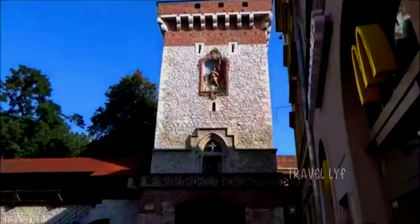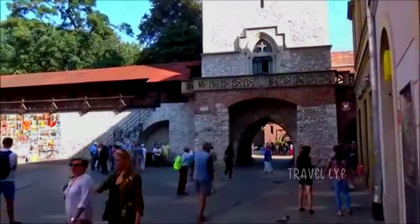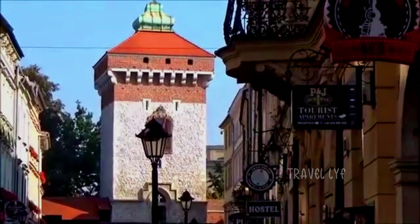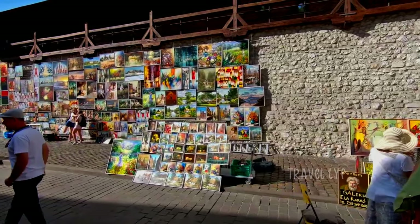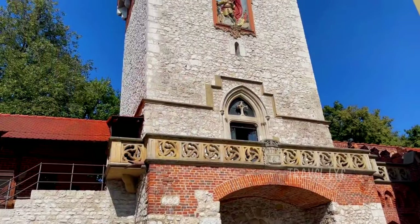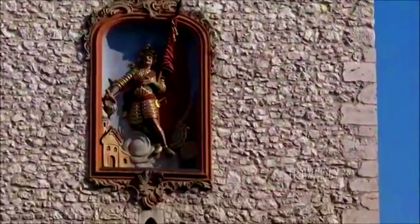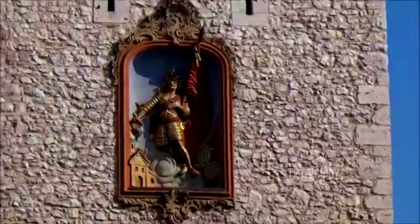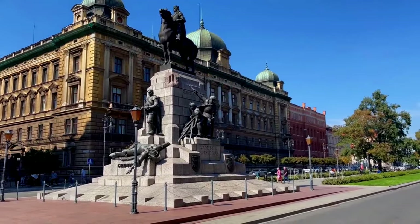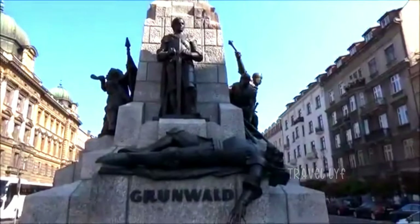St. Florian's Gate, the gateway to Krakow — a spectacular Gothic tower that functioned as the city's principal entrance is located just outside the Barbican. This gate, named after the patron saint of firefighters, has grown to be one of Krakow's most recognizable landmarks and a popular gathering spot for both locals and tourists. As you get closer to St. Florian's Gate, you'll notice its impressive red brick facade and tower reaching upward. Observe the beautiful statue of St. Florian, which stands atop the gate and offers blessings and protection to those who pass through it, as well as the elaborate brickwork. The Barbican and St. Florian's Gate function as entrances to Krakow's soul, luring you in to explore the city's rich cultural and historical heritage. They protect the myths and legends of the past and act as keepers of history.